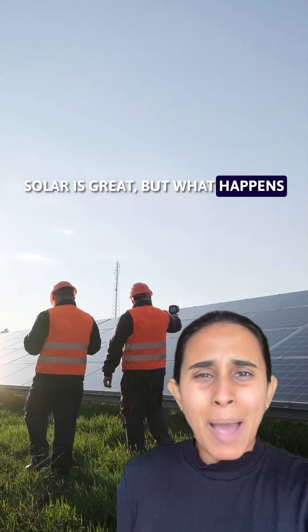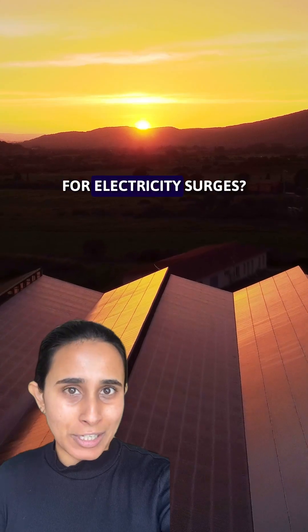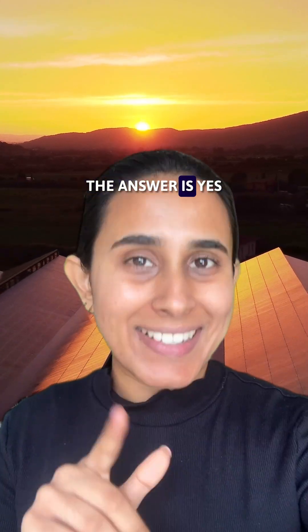Solar is great, but what happens when the sun doesn't shine? Can this technology support communities in the evening when the demand for electricity surges? The answer is yes.